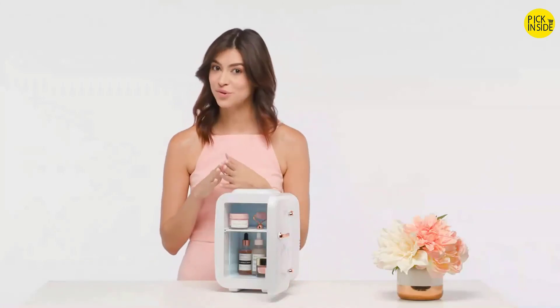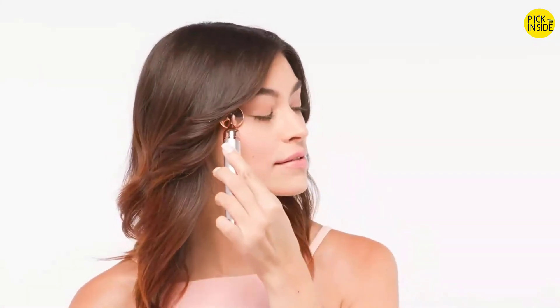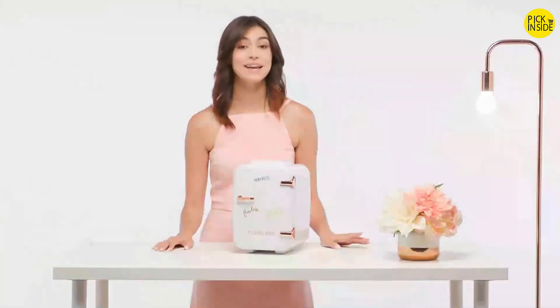Now that our products have cooled, let's see what the effects are. I'm going to apply my moisturizer first. Wow, my face already feels so much better and more hydrated than before. Now I'm going to use the cooled Flawless contour to help my skin absorb the moisturizer and also aid with de-puffing. I truly feel like I'm in a spa with these products at their ideal temperature.